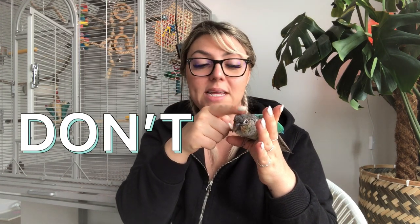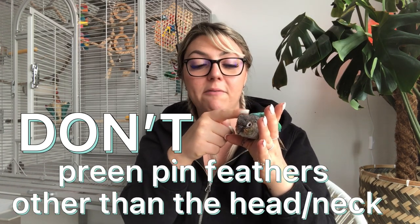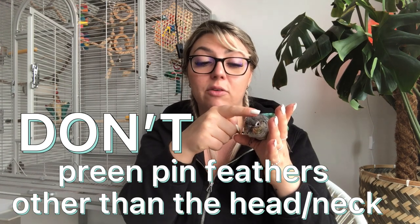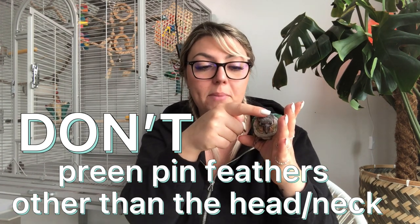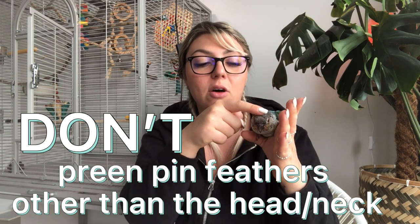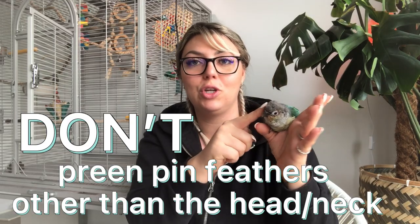Mia is putting her head in between my fingers — that's her sign to me that she needs some help on her head and around her neck. The fourth don't: make sure you're not preening pin feathers anywhere on your bird's body that they can reach themselves. The only place I ever preen Mia or Mango is on top of their head, around their neck, and on their face and little cute cheeks.